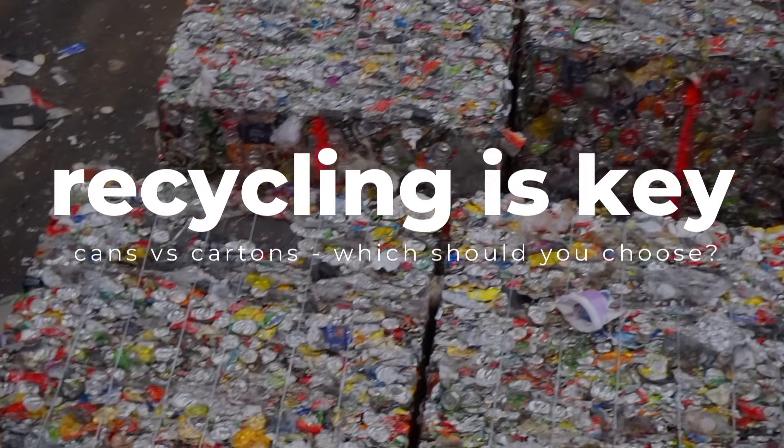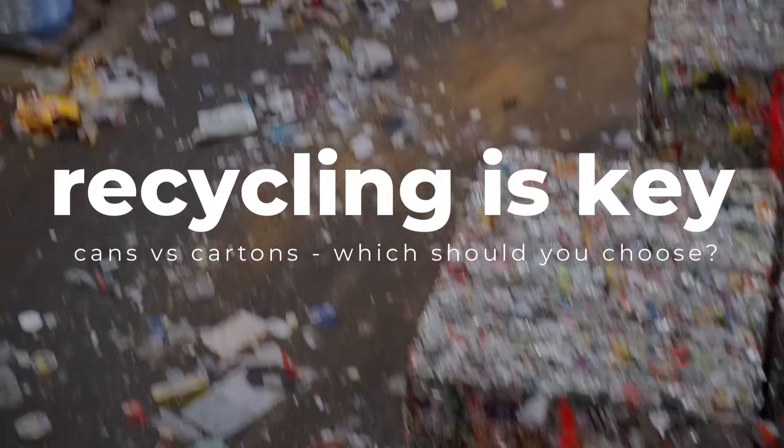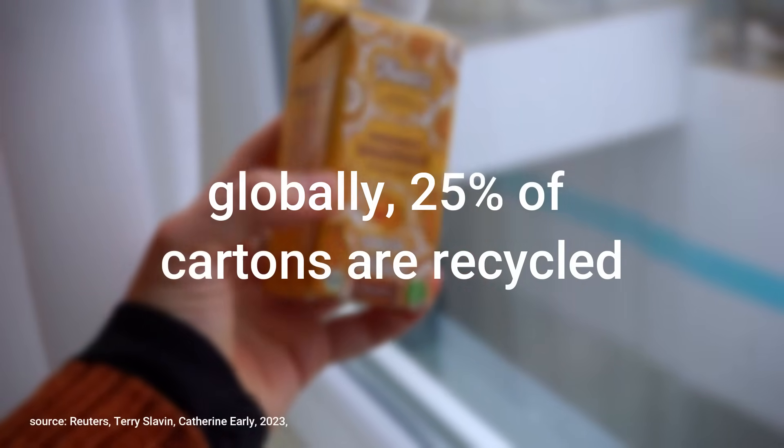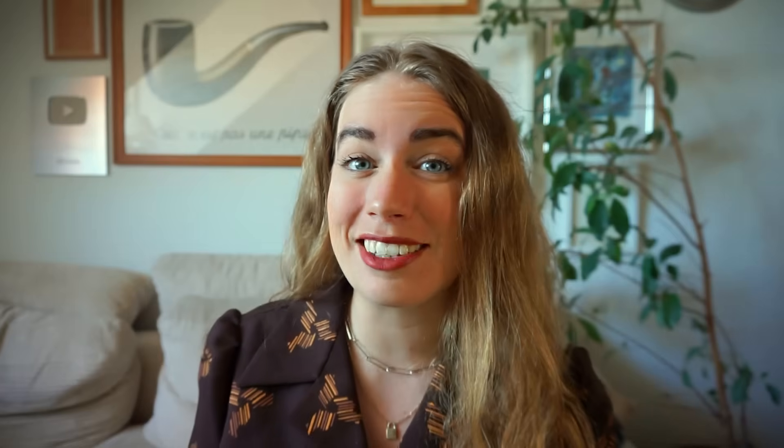So in one environmental aspect the carton outranks the can, and in another the can outranks the carton. Recycling is a key component whenever we look at the environmental impact of these materials. Tetra Pak seems to be aware and is continuously increasing their goals for recyclability — it's currently at 25% globally, according to Reuters, which is a fair bit lower than most metals. As Tetra Pak put it themselves, it is a potentially fully recyclable product if you have the right facilities, which unfortunately, globally, is still lacking.